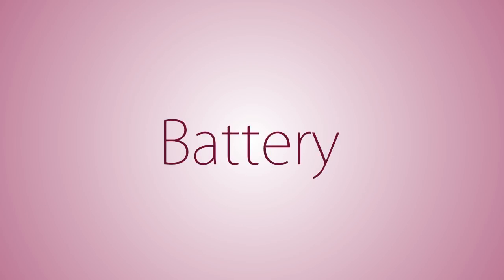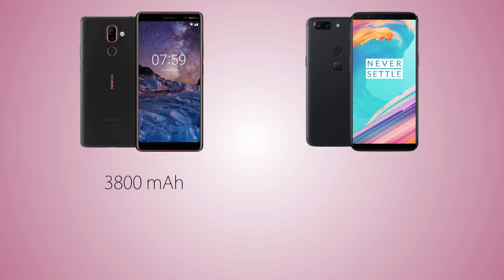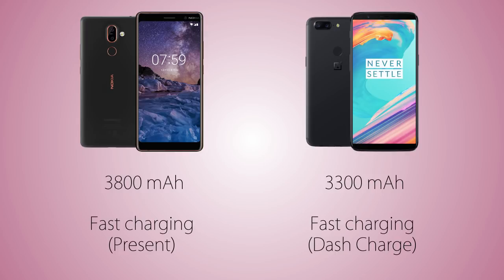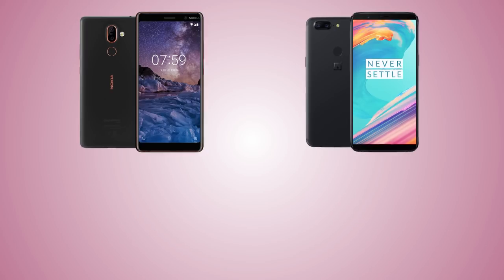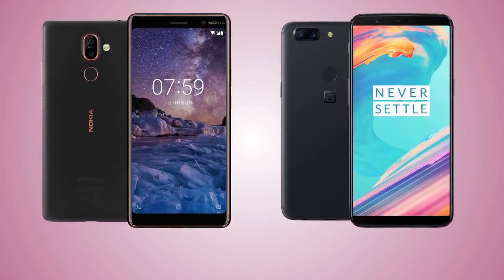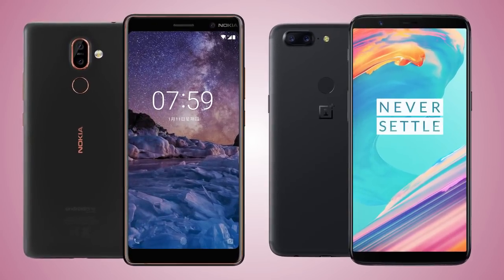For the battery, the Nokia has a larger 3800mAh cell versus 3300mAh on the OnePlus 5T. Neither phone supports wireless charging, but both support fast charging, and the 5T is one of the fastest at recharging. Let me know what you think about both handsets in the comments, and I'll see you in the next video.